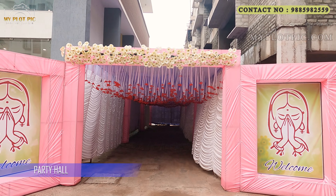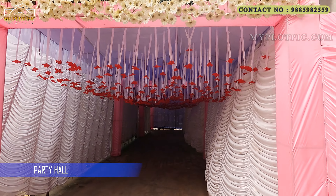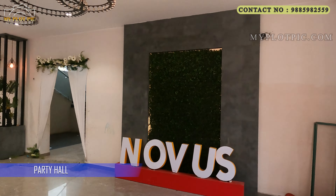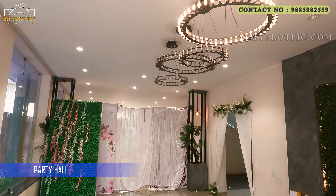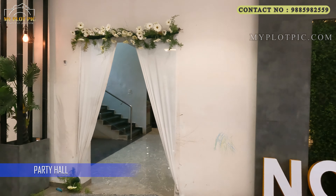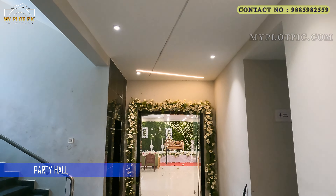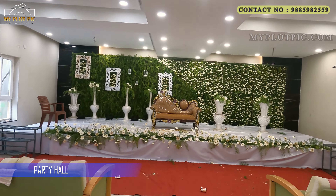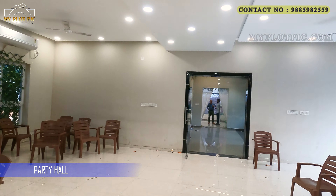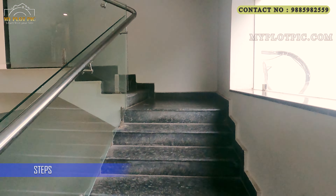Now we are going to watch the banquet hall located in the clubhouse. This is the banquet hall with 200 members capacity. It has the facility of kitchen and pantry. In this multi-purpose hall it has facilities like a banquet and dining hall. Let's go to the first floor of this clubhouse and watch the facilities there.